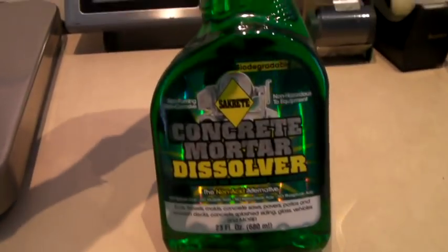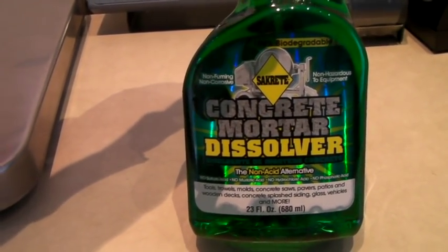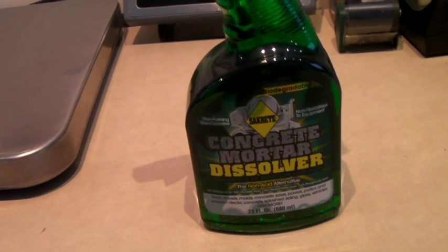Another bottle of non-acid concrete dissolver — non-hazardous, biodegradable. Jay got these for about $2 for a huge lot of around 15 of them. This sold for $13 on eBay.